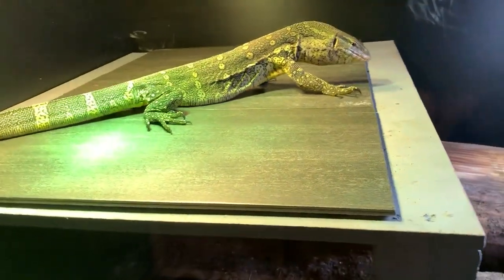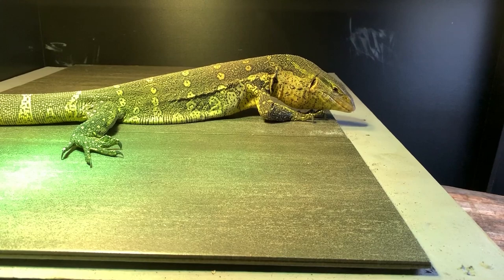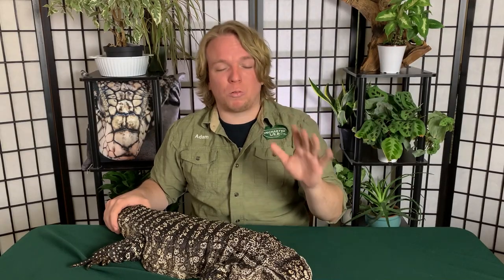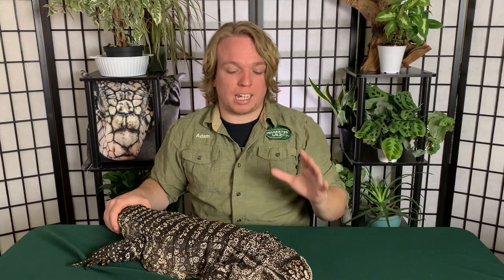Big monitors need a lot of work to socialize. Your big Nile and water monitors are often going to be wild-caught. There's a reason why they're $50 — it is one of the largest lizards on the planet. Take the work you think you'd need for a tegu and multiply it by about nine or ten. They are so intelligent — they know how strong they are, they know the weapons they have, they know where to get you. When you get a monitor lizard, this is not like owning a bearded dragon. Nothing prepares you for owning a monitor lizard.